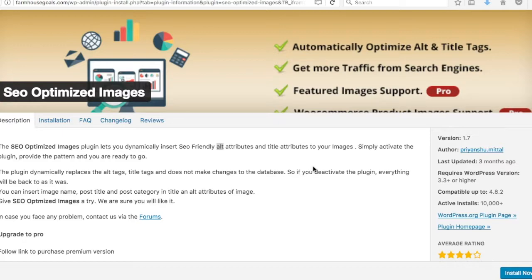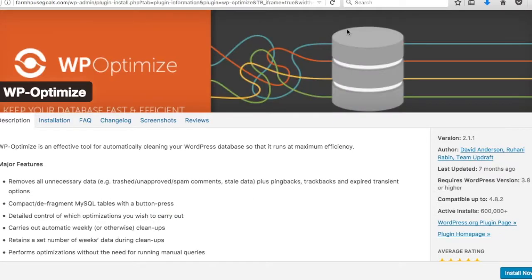Number fourteen is SEO Optimized Images. We'll be uploading a lot of images and one of the most important things is the alt tag, which tells search engines what your image is — since they can't read images like text. For example, a photo of George Washington should have the alt tag 'George Washington.' Missing alt tags hurt your SEO ranking, while proper ones help you target keywords. This plugin automatically adds alt tags to every image.